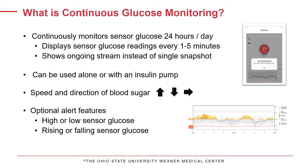Another helpful tool is the optional alert feature. Most sensors have high and low alerts that can be individualized for the user. You may also choose to have alerts when your glucose is rising or falling rapidly.